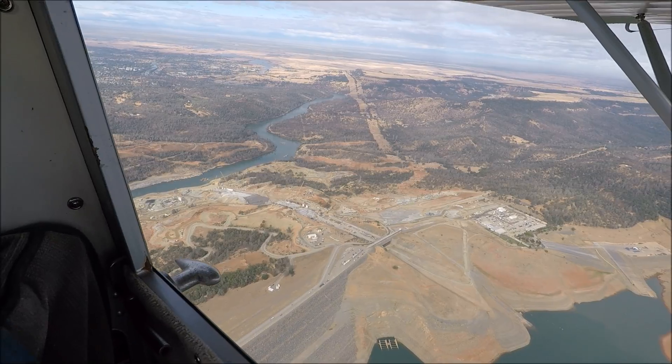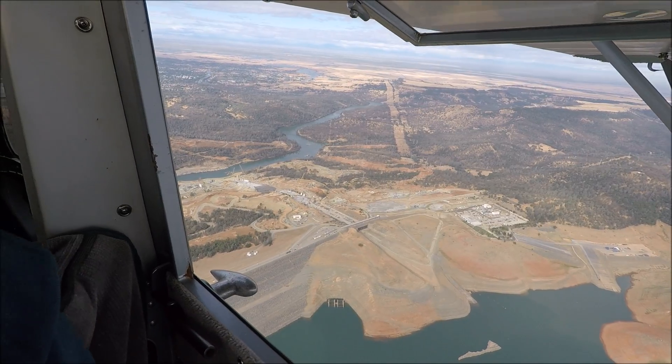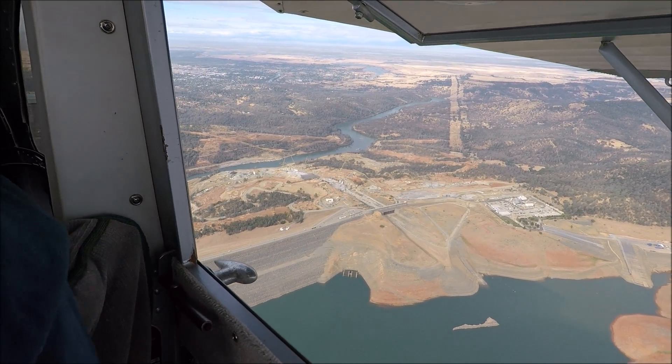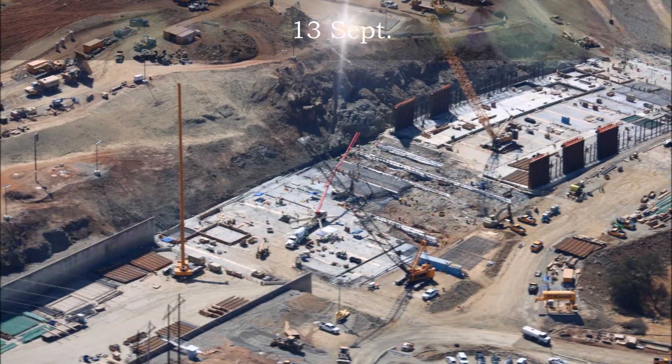That was Jeff Peterson of Kiewit Engineering. One other set of numbers: the crushing of aggregate for the RCC is 70% complete, with 460,000 tons of aggregate crushed. Now let's look at some of these spillway section still photos and compare this week to last week.